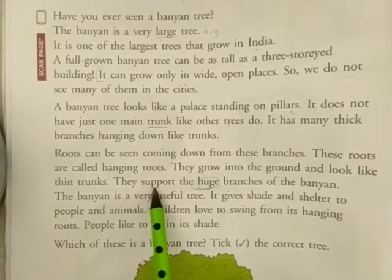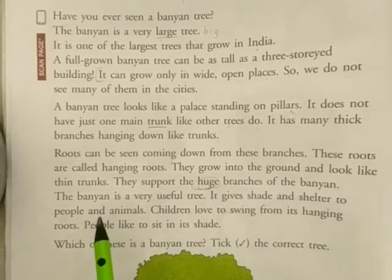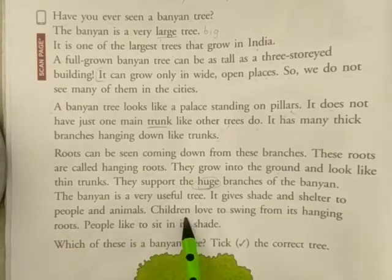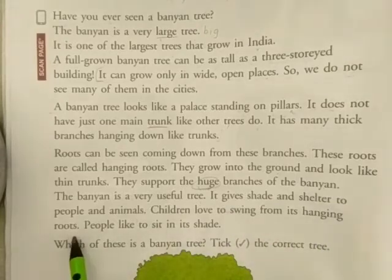They grow into the ground and look like thin trunks. They support the huge branches of the banyan. The banyan is a very useful tree. It gives shade and shelter to people and animals. Children love to swing from its hanging roots. People like to sit in its shade.